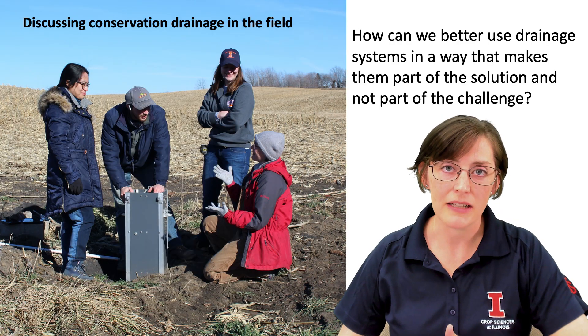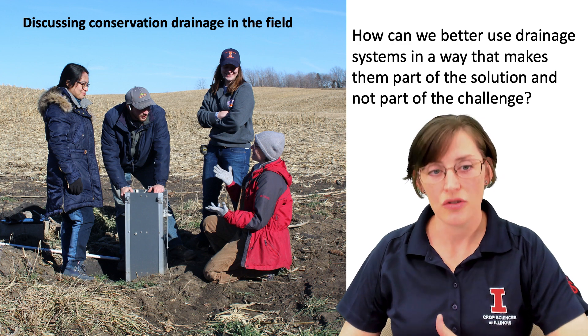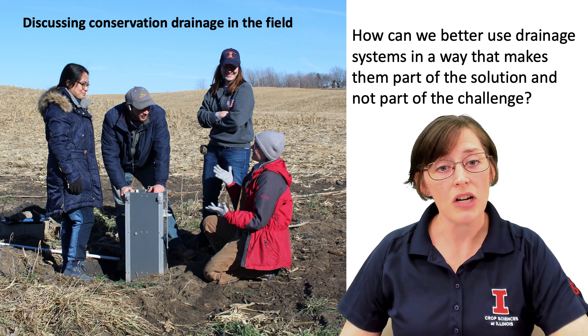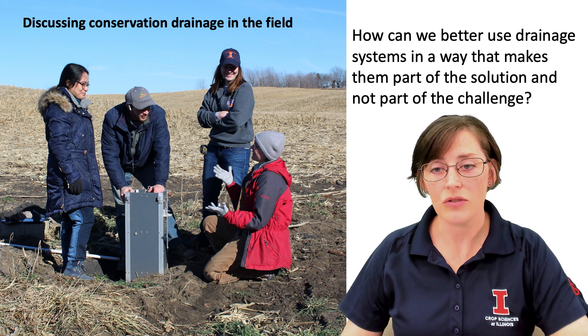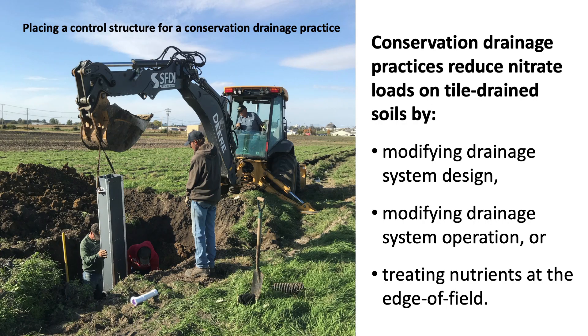There's a term I would like to introduce: conservation drainage. This concept involves using our drainage systems for their intended purpose of improving crop production, while also using the drainage system itself to minimize downstream impacts in terms of the amount of nutrients we're sending downstream. Conservation drainage practices reduce nitrate loads by either modifying the drainage system design, modifying how we operate the drainage system, or by cleaning nutrients out of the water at the edge of the field before that drainage water goes downstream. This concept of conservation drainage directly aligns with our golden rule of drainage.